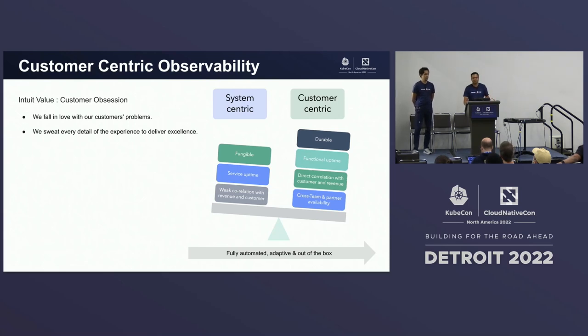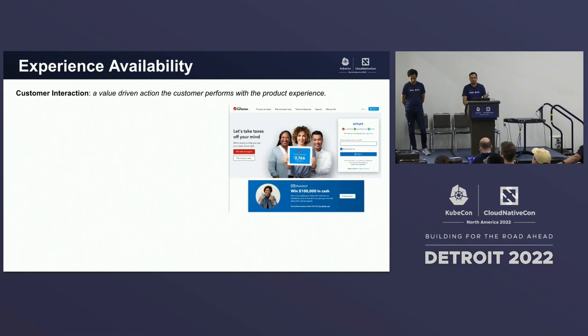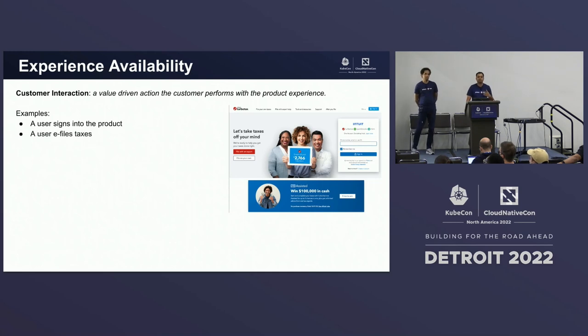Experience availability has a direct correlation to your business revenue as well, which is very measurable. When we measure experience availability, we established a most basic premise, which is customer interaction. A customer interaction is defined as a value-driven action that the customer performs with the product experience. Some examples are: a user signs into the product, a user e-files taxes, a user makes a payment. We are not focused on micro-events and micro-interactions like clicks and scrolls, but what value does the customer get when they actually click that button — that is the customer interaction we are talking about.